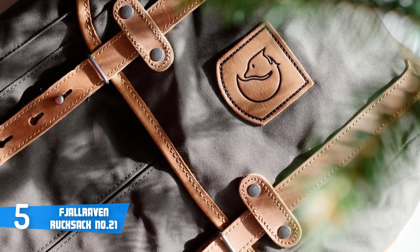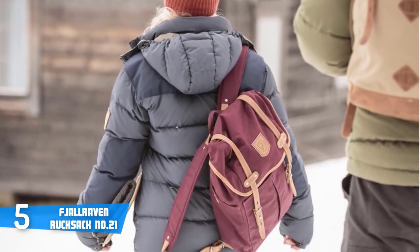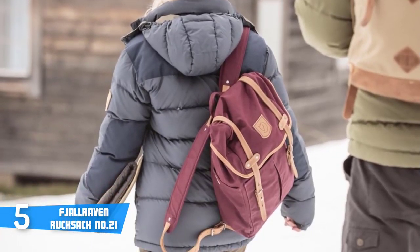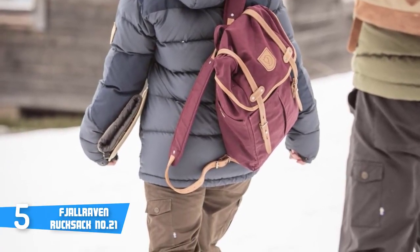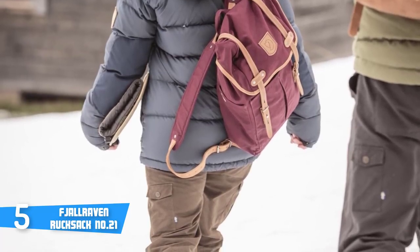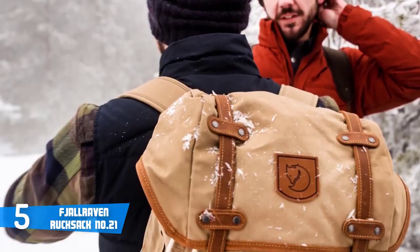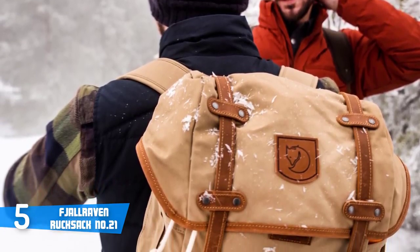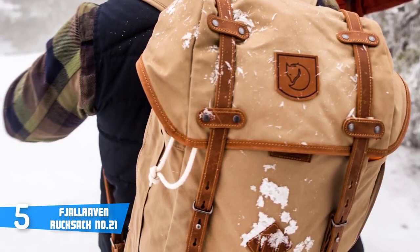It's built of 65% polyester and 35% cotton. The Rucksack Number 21 has amazing shoulder straps — a combination of leather and Fjallraven's G-1000 fabric. The clean lines and details in natural tone leather make it rather special. This backpack also packs three outer functional pockets.